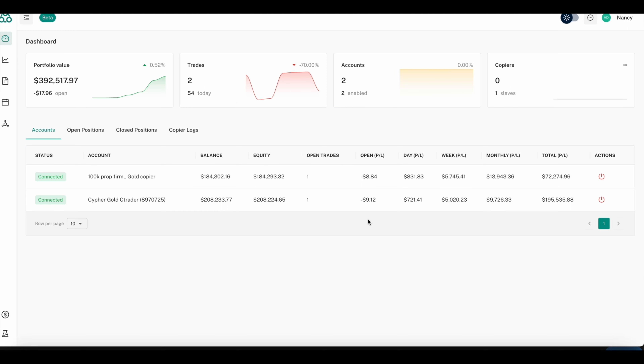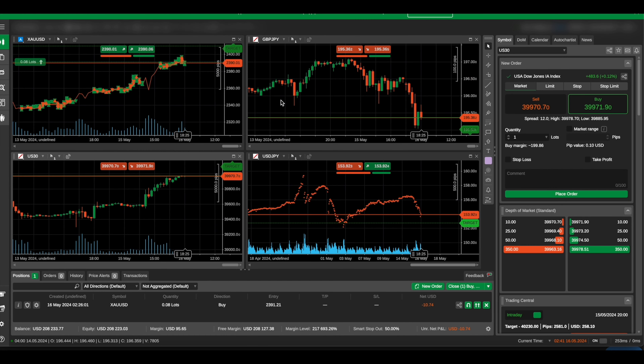All you need to do is make a Traders Connect account if you are using cTrader. There is a monthly fee you'll be paying through Traders Connect. Let me just show you the dashboard of my cTrader right now.